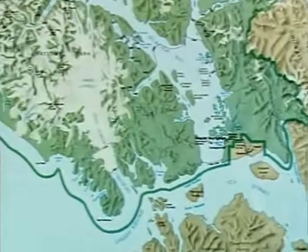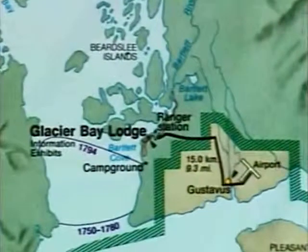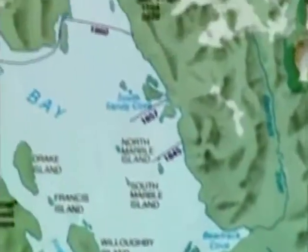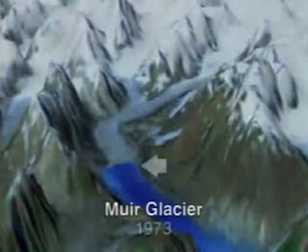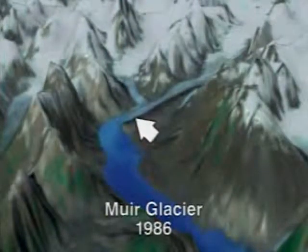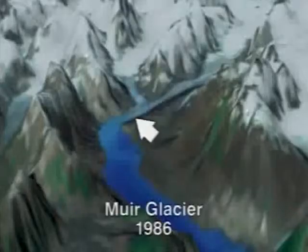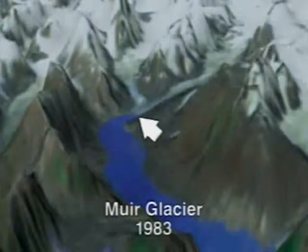Measurements of the Muir Glacier have shown that the terminus retreated up the Muir Inlet at a rate of about four-tenths of a kilometer per year between 1794 and 1892, for a total retreat of more than 40 kilometers. Satellite measurements derived from images acquired in 1973, 1980, 1983, and 1986, show that the Muir Glacier terminus went back more than seven kilometers between 1973 and 1986, with most of that retreat occurring between 1973 and 1983.